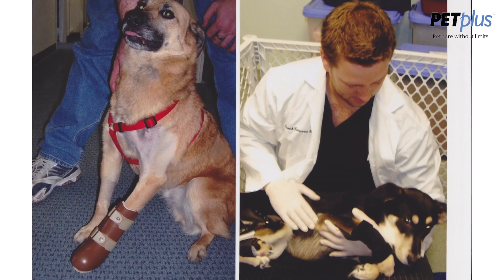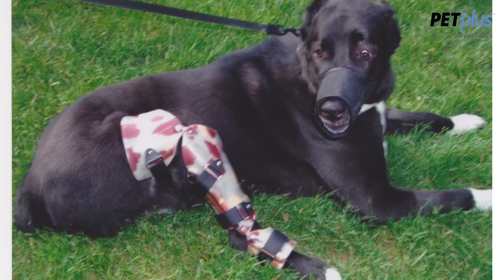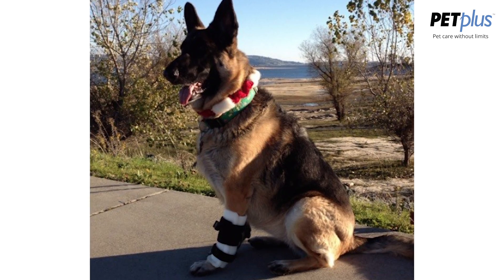Veterinary orthotics and prosthetics is really becoming an emerging field in veterinary medicine. I got my start in veterinary O&P, as we call it, in 2007. A colleague of mine had already been practicing veterinary O&P using the same principles in orthotics and prosthetics for animals as we do for humans. He had been doing it for a number of years before he introduced it to me, and as soon as I realized what we could do with it, I really saw an amazing potential.